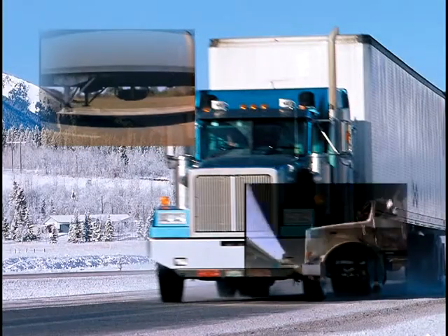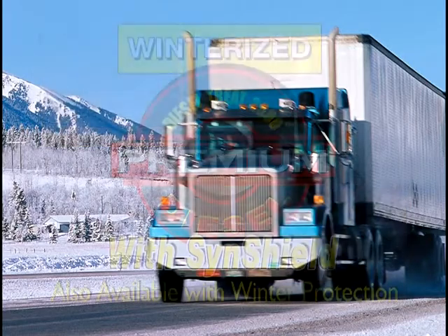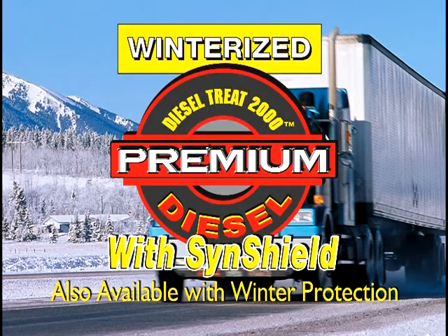If you like the idea of saving money while taking better care of your engine, insist on Diesel Treat 2000 Premium Diesel.